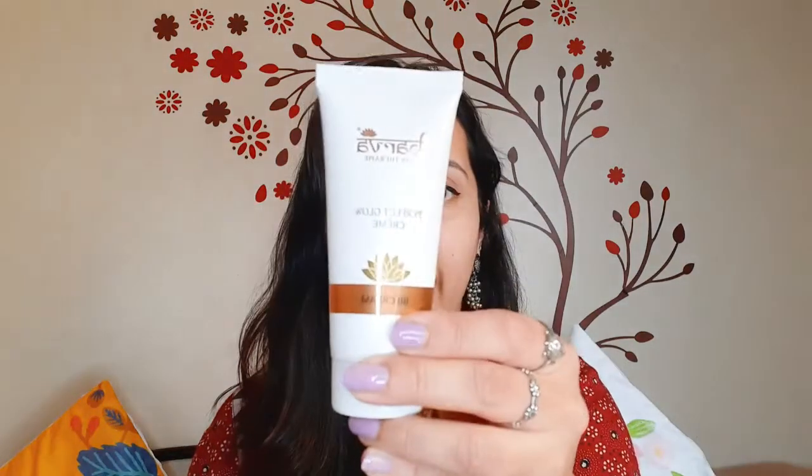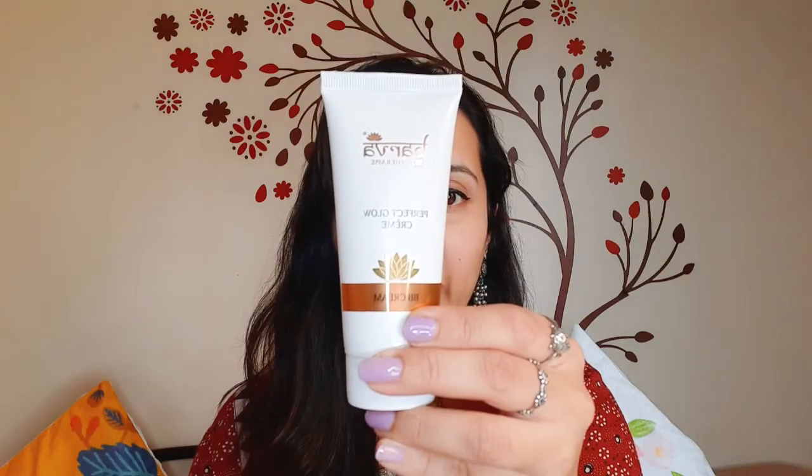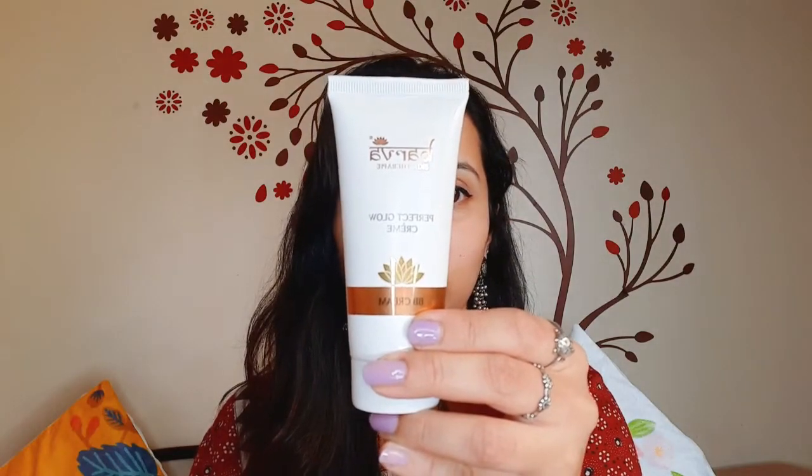We also have the Perfect Glow Creme Primer, now in a 50ml tube, which works like a BB cream and a makeup primer. You can see I have worn it right now on my skin. It gives a very beautiful glow to the skin and contains wonderful natural ingredients like cow ghee, shatavari, sunflower and rosemary extract, veggie glycerin and aloe vera.